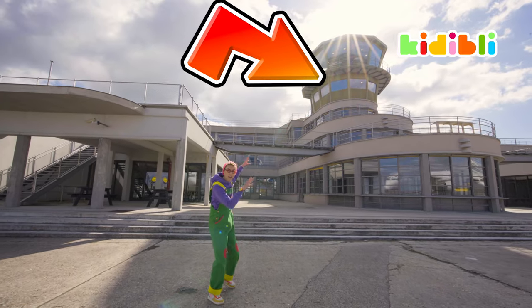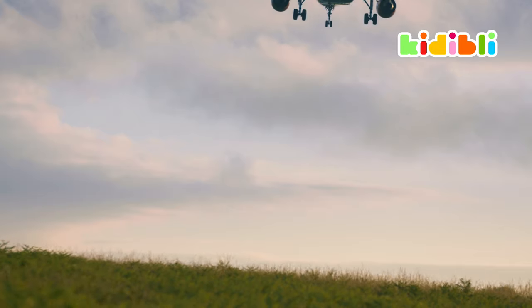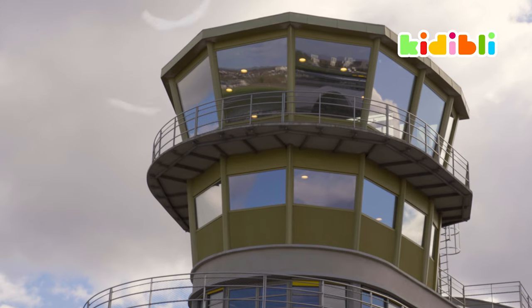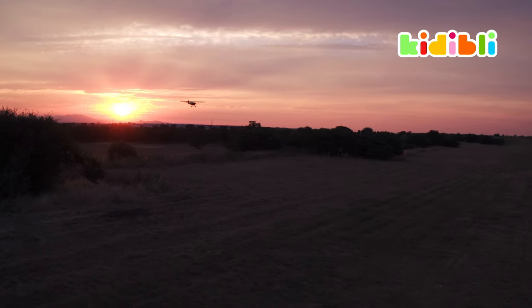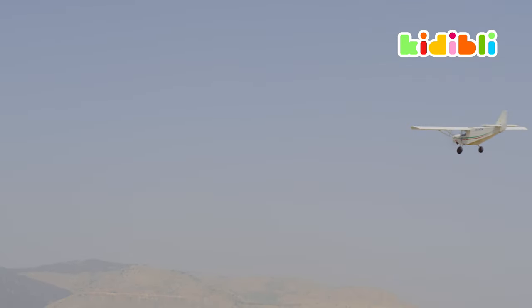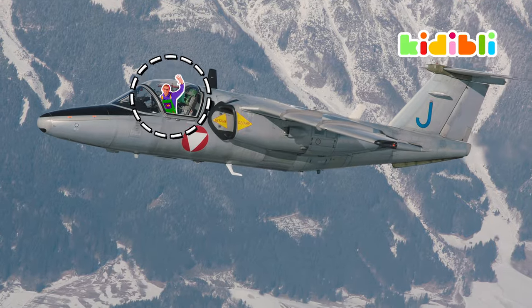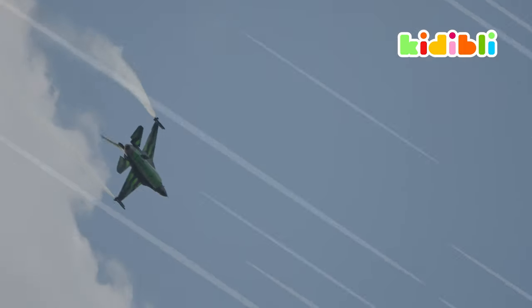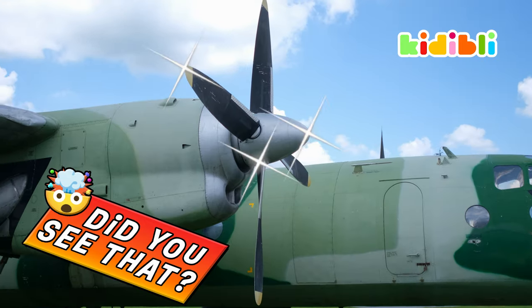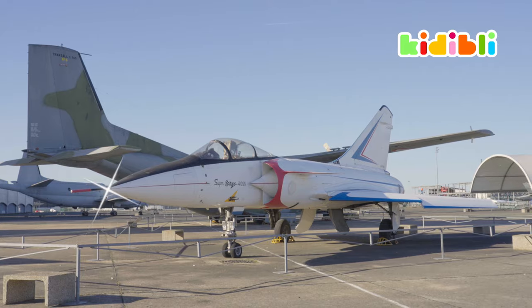This is the outside of the air traffic control. Here you have military planes. As you can see there, you have a jet fighter. It has a really pointy nose in order to be really, really fast.